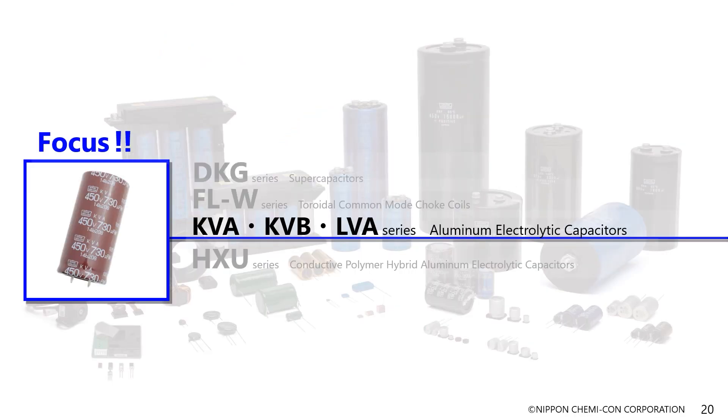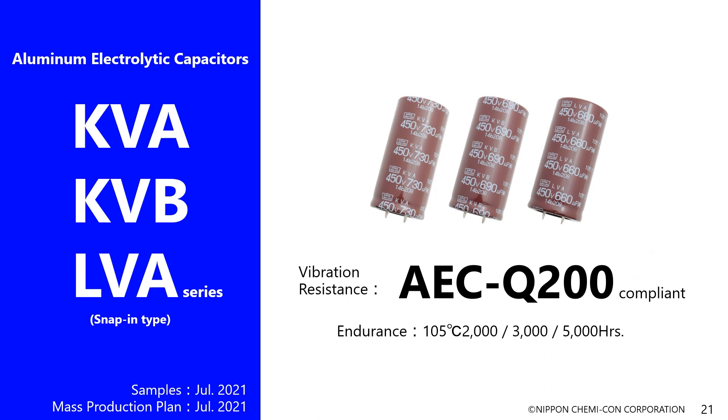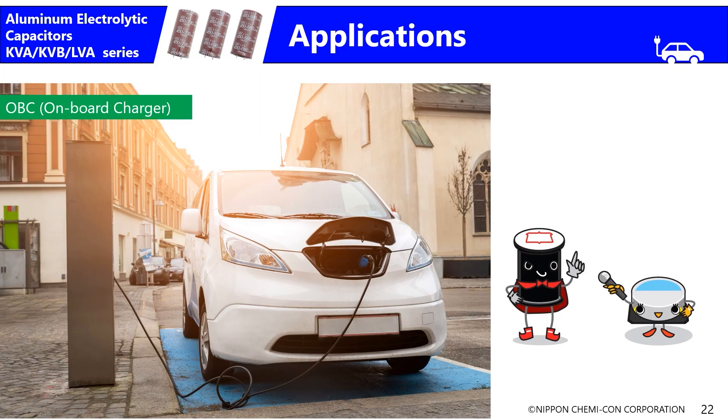The third new type of product is also for use in onboard chargers — the snap-in type KVA, KVB, and LVA series. The market for electric cars will expand greatly as we head toward the carbon-neutral age, and there are great expectations for the market in onboard chargers allowing EVs to be charged at home. We focused our efforts on achieving the quality required of snap-in type capacitors to be installed in cars.